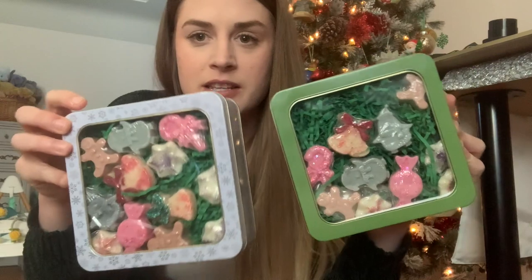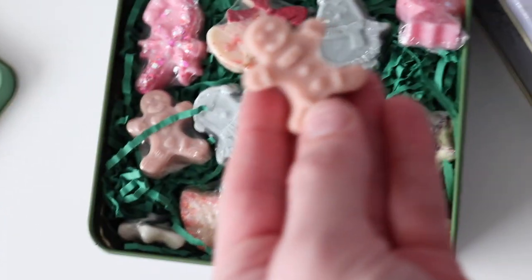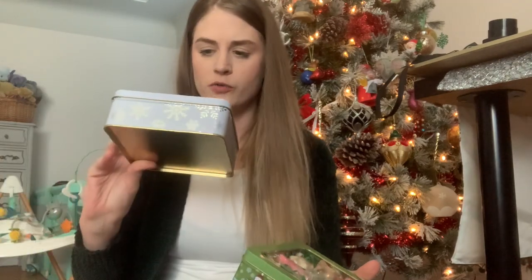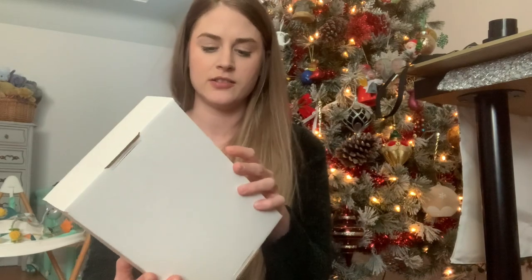I bought two kits — one for myself and one for my mother-in-law because they smell really good. I'm gonna give her the snowflake one because it's pretty, and I like green so the other one is for me. I also got an extra warmer so I could have one in the office and one in the house, and I got one for my mother-in-law too. I also got all three of her other collections in the pretty gold packaging.